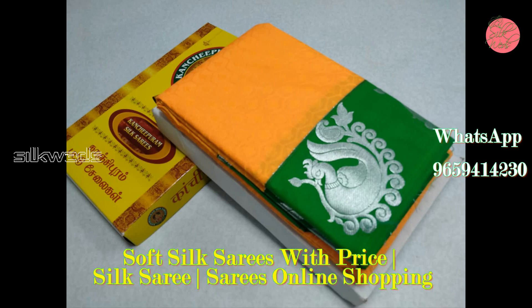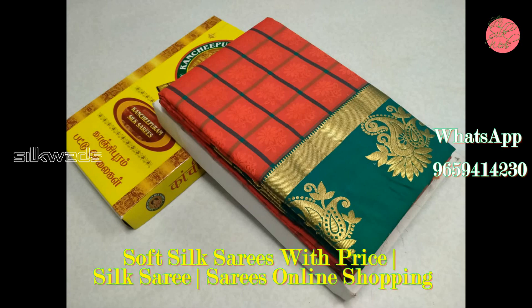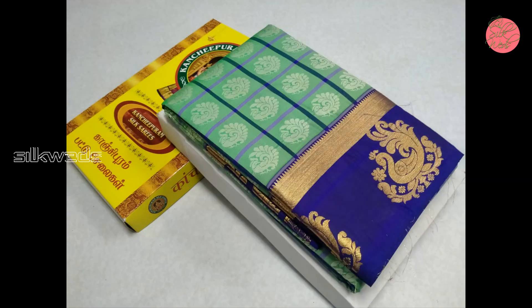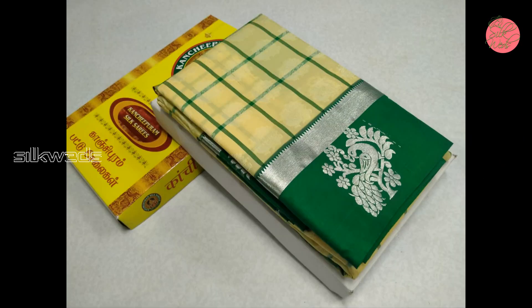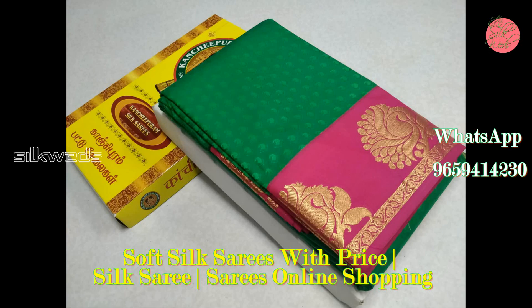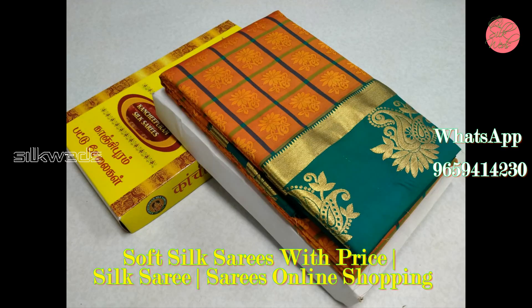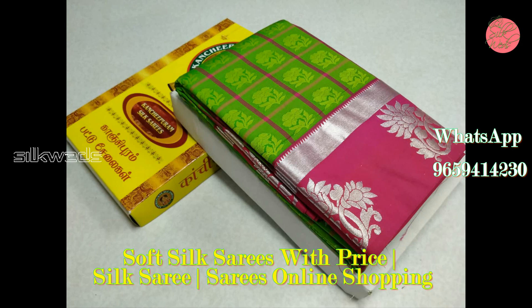Dark yellow soft silk saree with green border. Red color checked saree with green border. Dark green color checked saree with big pink border — this saree has an amazing color combination. Parrot green saree with pink border.